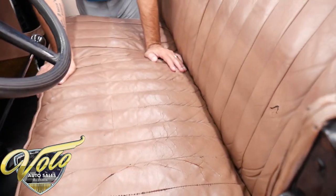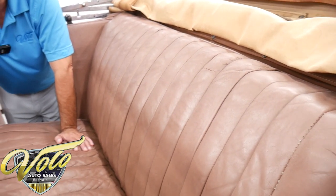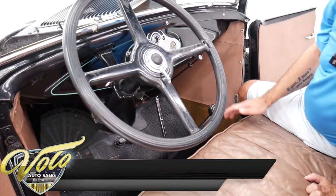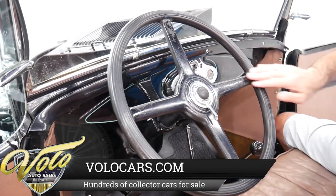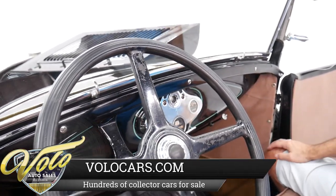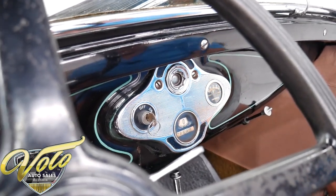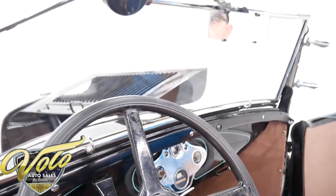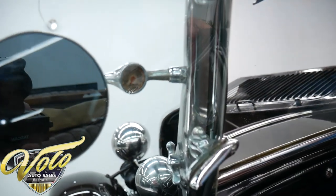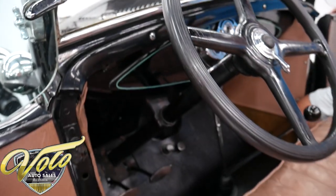So you're either into the original patina'd type of car — and that's what this is — or it's a fun project to restore. The original steering wheel has some worn paint. The dash looks to be in good shape. Got the correct rubber mat on the floor — that's probably been replaced. I want to show this thermometer; I've never seen that before. It doesn't work, but it's kind of cool — maybe you can take it apart and clean it.